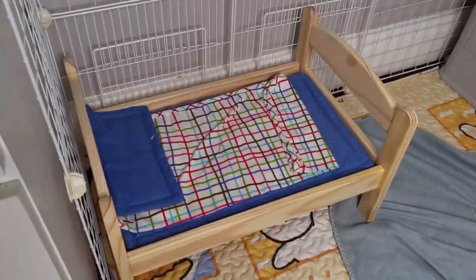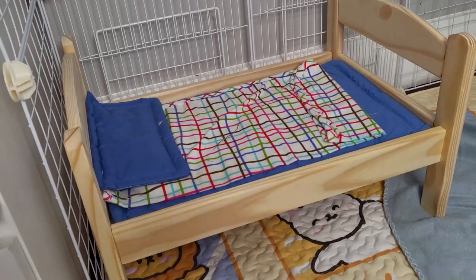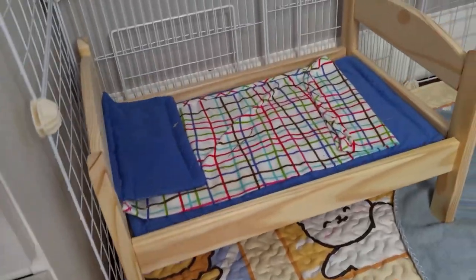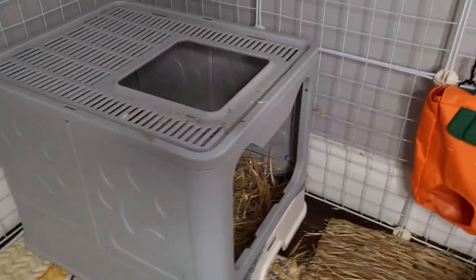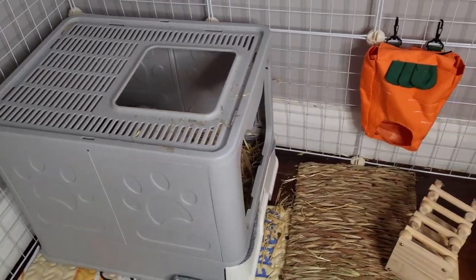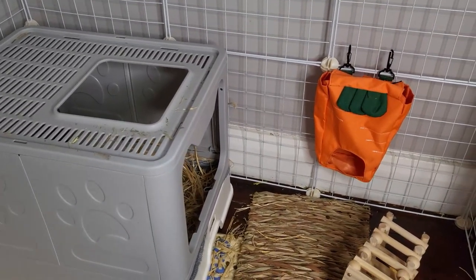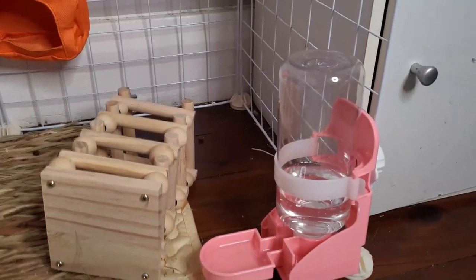I also got them this cute little bed from IKEA — it's one of the doll's beds. I saw it on Pinterest and they both sit up there. It's one of Cirrus's favorite spots to chill. This is their litter box — I tend to put their hay in there because rabbits usually poop while they eat, so it's a lot easier. Sometimes I put hay in the feeder. They can both fit in the litter box, which I've checked is fine, but if she grows I'll buy two separate ones.